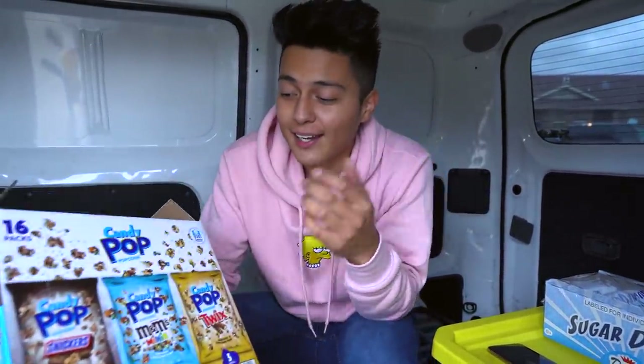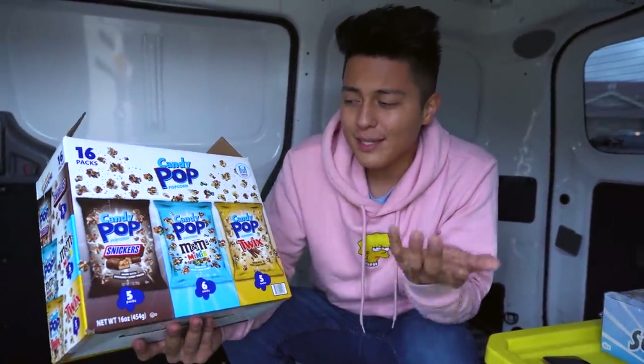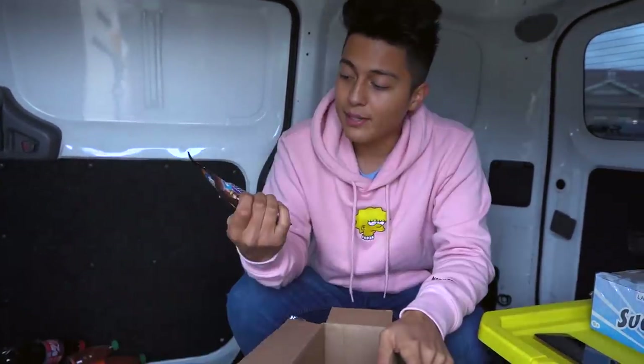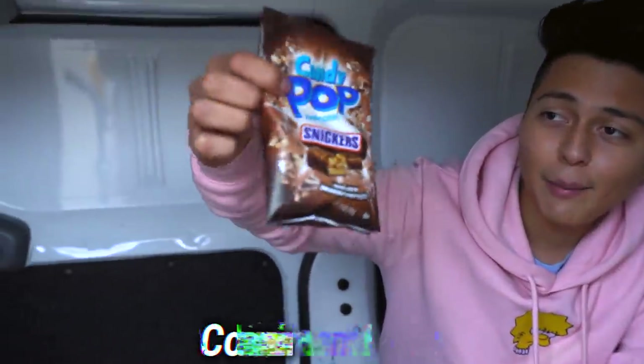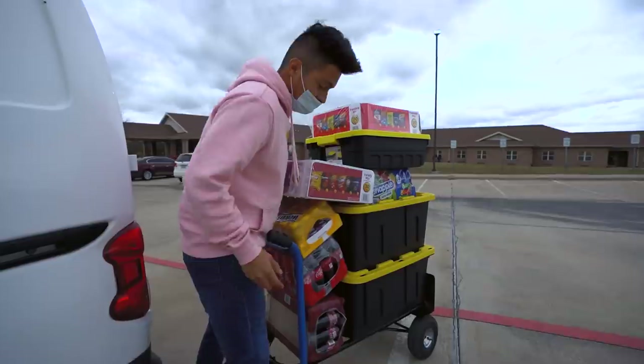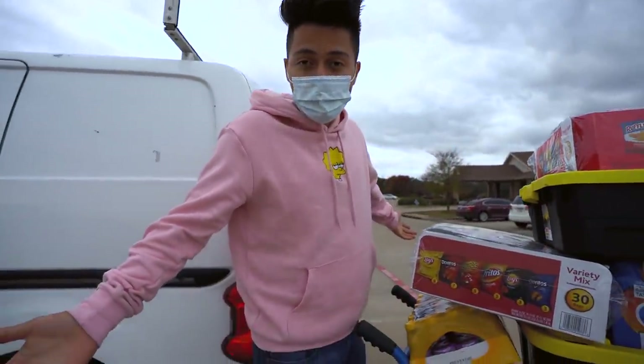All right everyone, before we go inside — check these out, I'm guessing these are new because I've never seen them before. It's basically popcorn and they have the Snickers, the M&Ms, and the Twix. They look pretty cool — comment down below if you guys have ever tried these before. All right, let's go inside and fill up some vending machines.